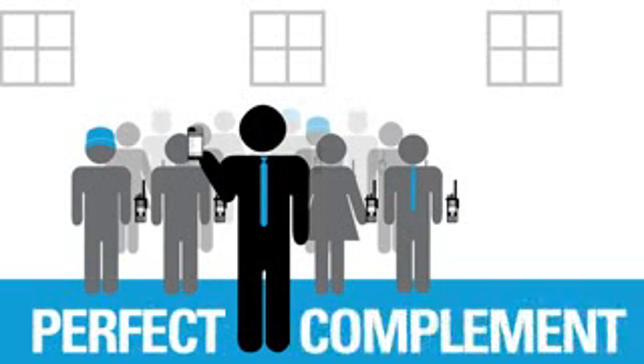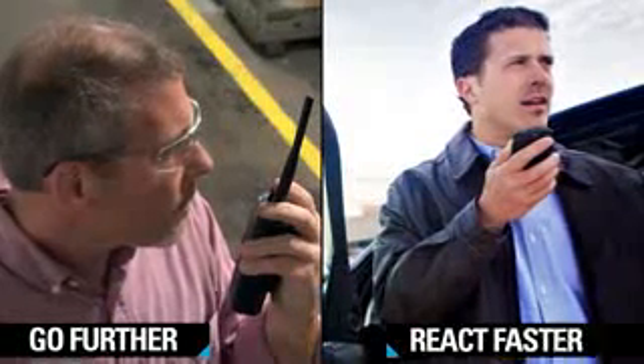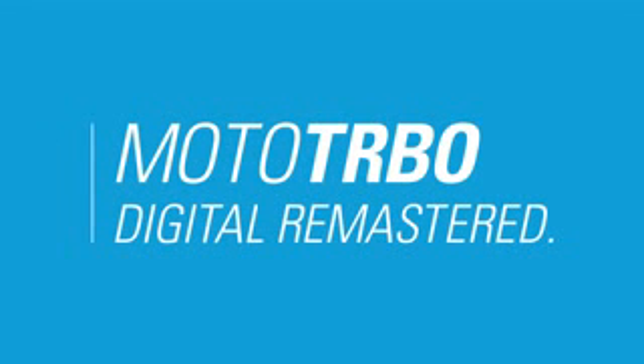Moto Turbo Anywhere is the perfect complement to your radio system. It lets you go further, react faster, and reach more people. Moto Turbo Anywhere — connect without limits. That's digital remastered.